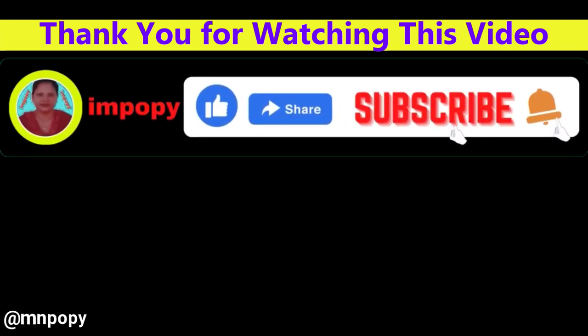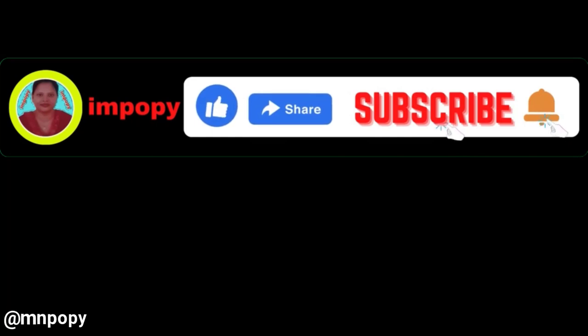Thank you for watching this video. If you found this video helpful please hit the subscribe button, press the bell icon and comment below. Check out the description to find the product links.